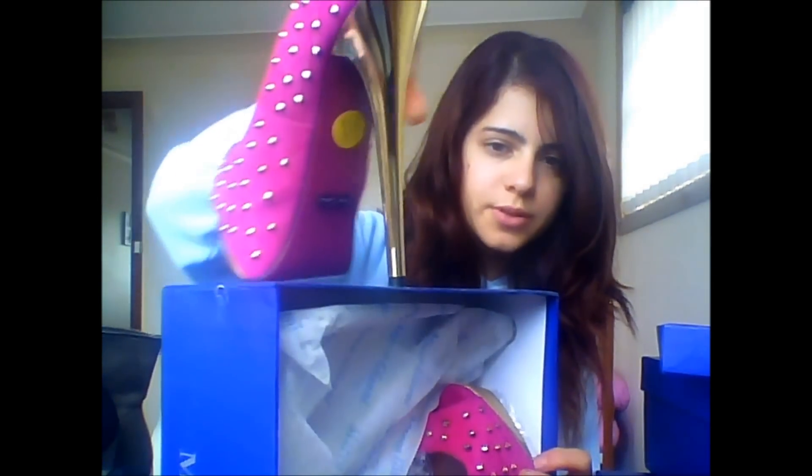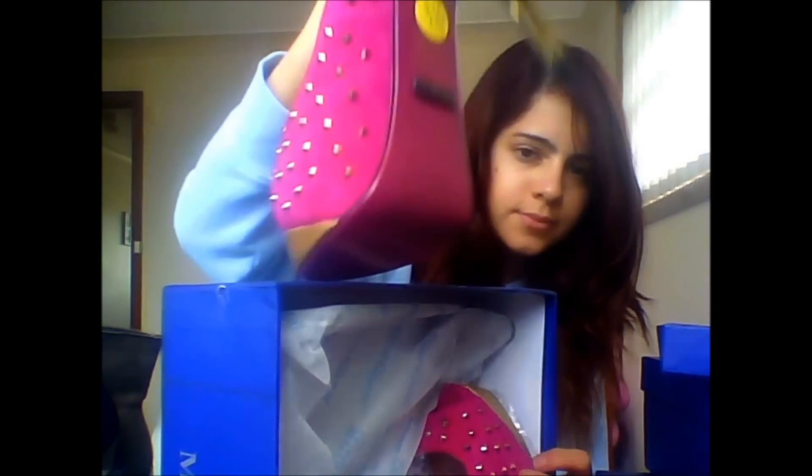It's got gold studs on it — you can see the studs, it's really awesome. And that's all my shoes!